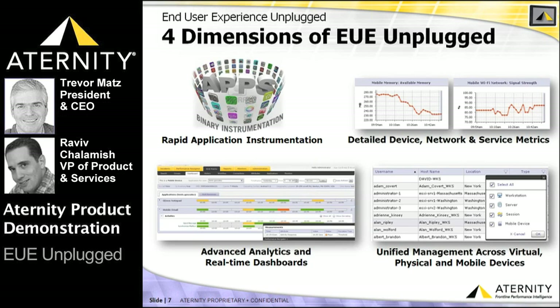ATERNITY provides the industry's simplest and fastest way to instrument native mobile and mobile web applications. For native apps, ATERNITY's breakthrough technology provides a completely automated, one-click binary instrumentation process, performed before the application is deployed to the enterprise private app store or provisioning server.